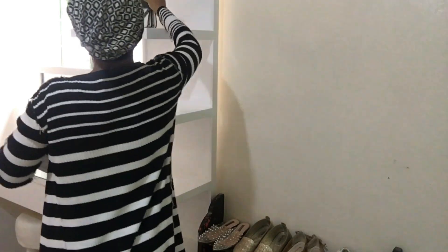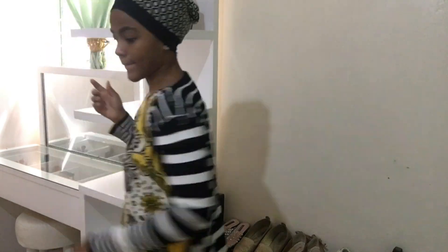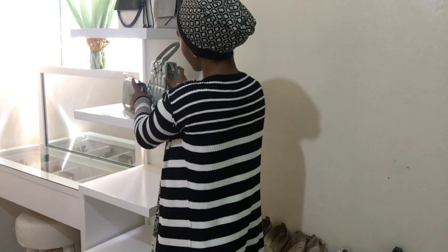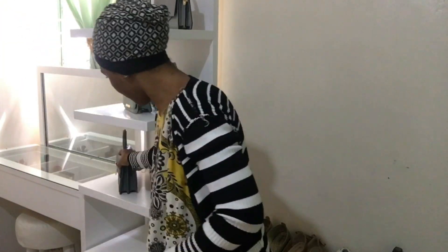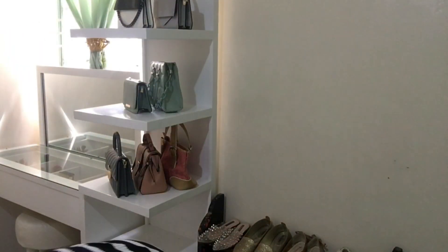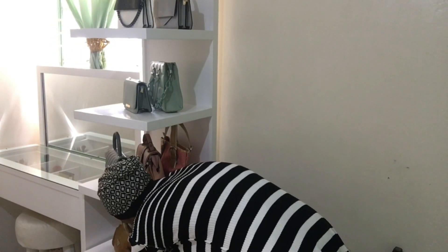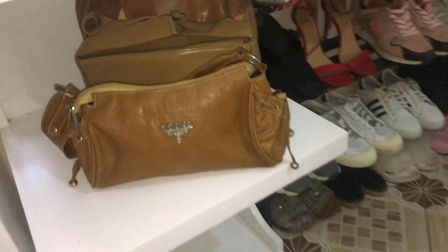There's a stand that was supposed to come for hanging my handbags, but it's not ready yet. Because of that, this video is going to be quite long, so I'll divide it into a part one and part two so I can show you the full final look. And now I'm done arranging my handbags — I'm so happy to have spots where I can put them.